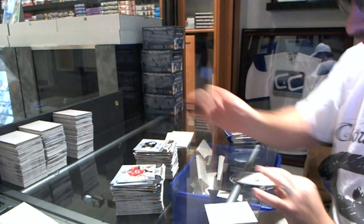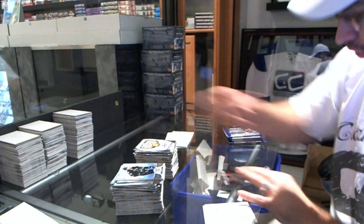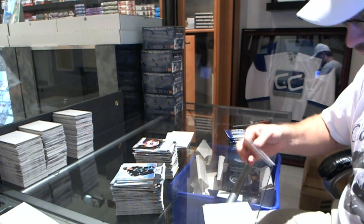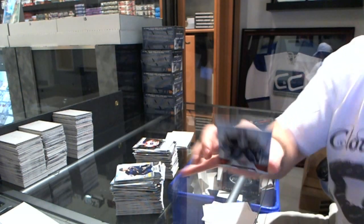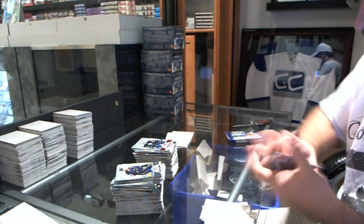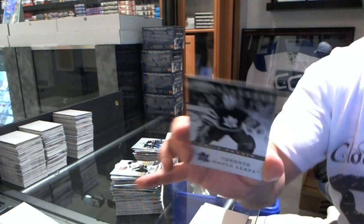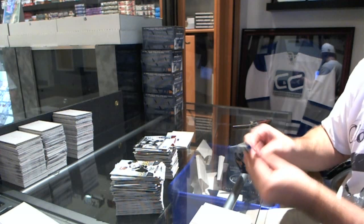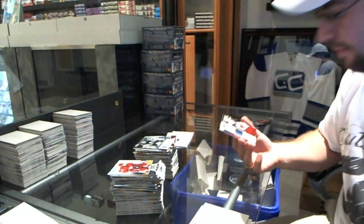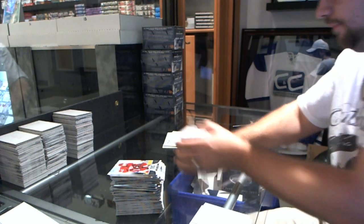We've got a Masked Marvels of Tim Thomas. Freshman Signatures of Ben Holmstrom. Mirror Red, number to 199, of Steve Mason. Blue Base. We have an Eternals, number 20, of Felix Potvin. And number to 25, Prime Jersey, Fabric of the Game, Alexander Burmistrov. Not too shabby for a first half — I see room for improvement.